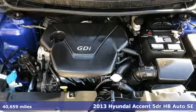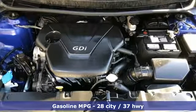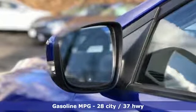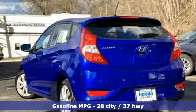It's well equipped with the features you need: external memory control, wireless phone connectivity, leather steering wheel, and power windows.